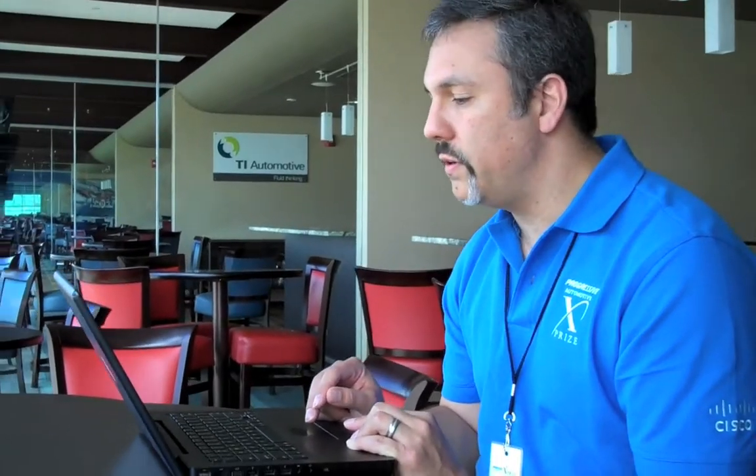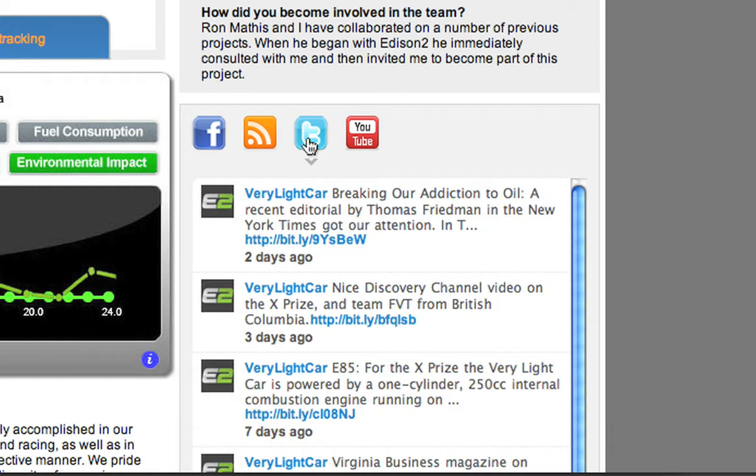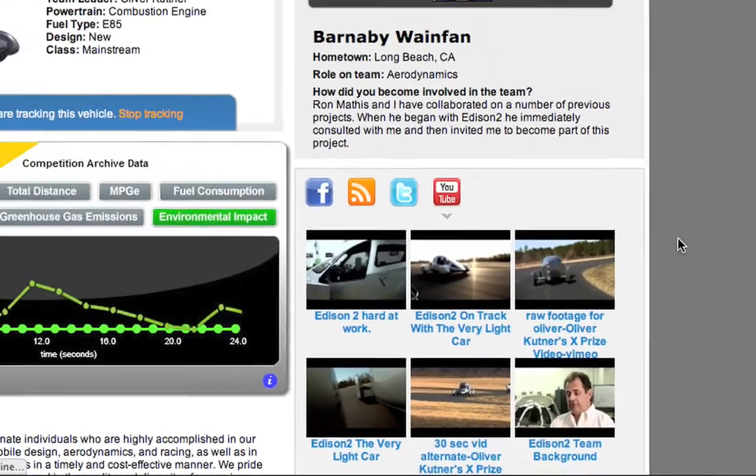Over here we've got the social feeds, and from here you can scroll on those. Most teams will have a Facebook fan page you'll be able to view the content on. You can then click on their RSS feed which will give you their latest blog posts. You can click on their Twitter feed to get their latest tweets, and you can click on their YouTube link to see all the latest YouTube videos available for that team.